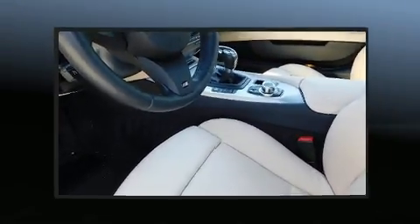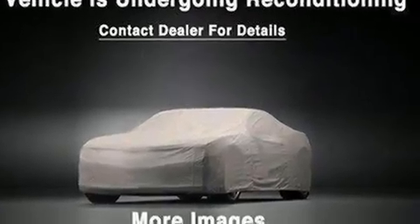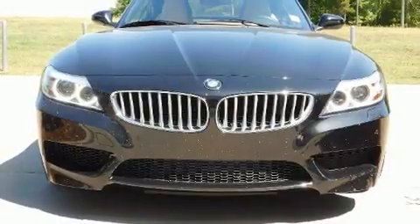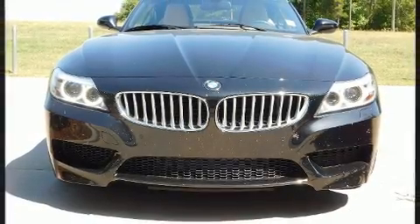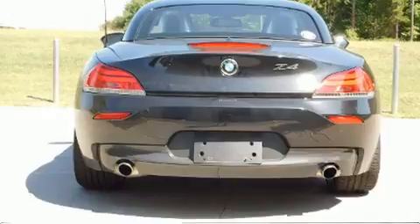The engine breathes better thanks to a turbocharger, improving both performance and economy. BMW infused the interior with top-shelf amenities such as leather upholstery, a power convertible roof, and power windows.